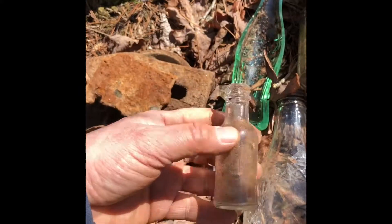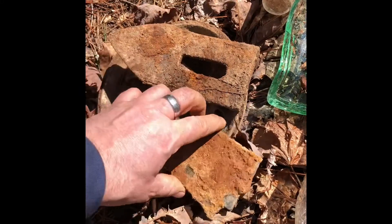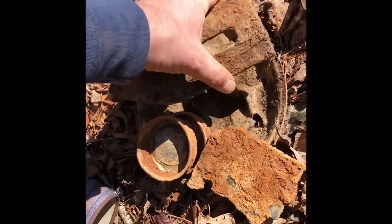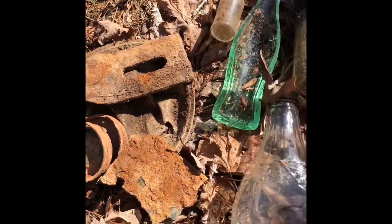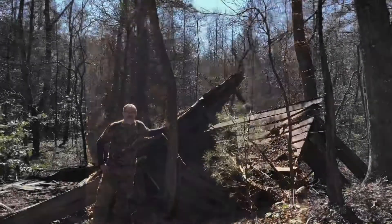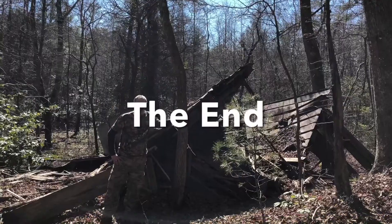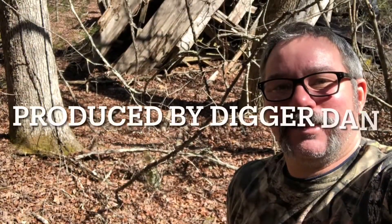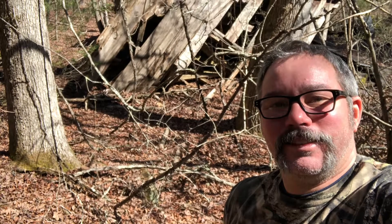I think the best find we found today was this plow. It's in really good condition — I think I'll take it. We thought this one was incredible.